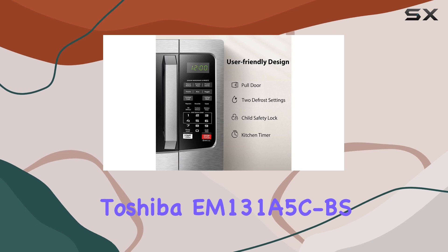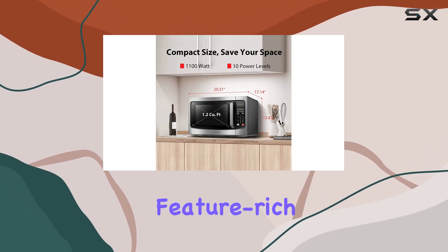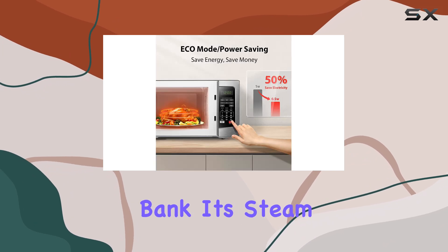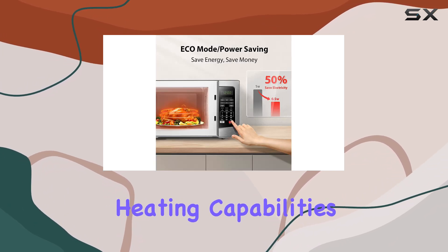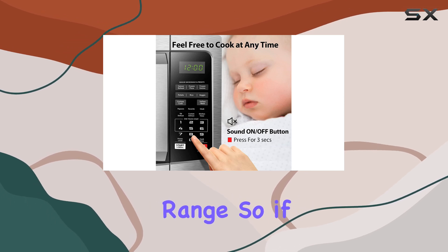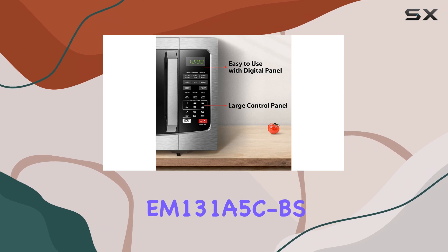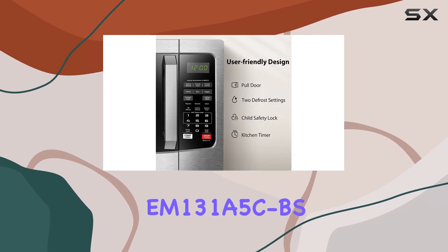Overall, the Toshiba EM-131A5CBS is an excellent choice if you're looking for a powerful and feature-rich microwave without breaking the bank. Its steam sensor and quick heating capabilities make it a cut above the rest in its price range. So, if you're in the market for a new microwave, be sure to check out the Toshiba EM-131A5CBS.